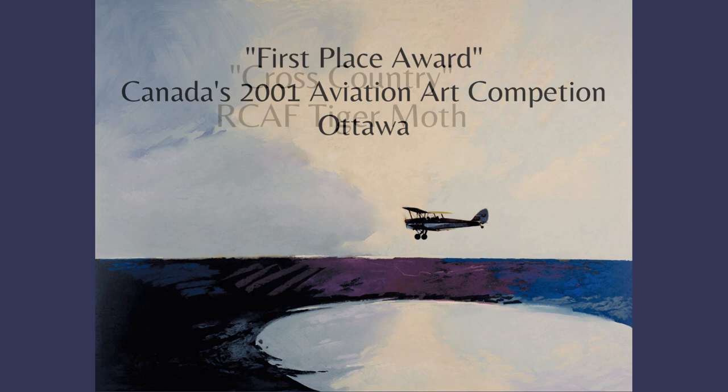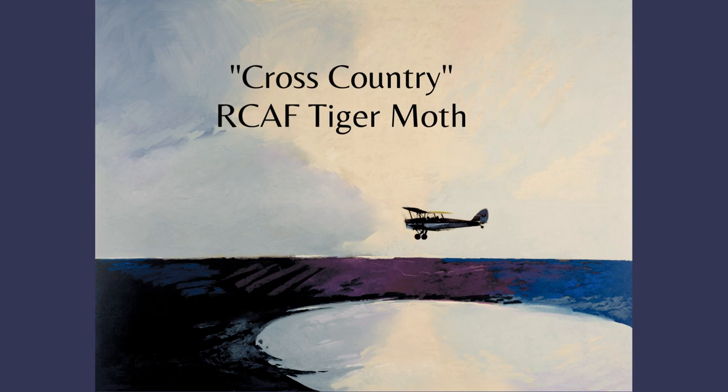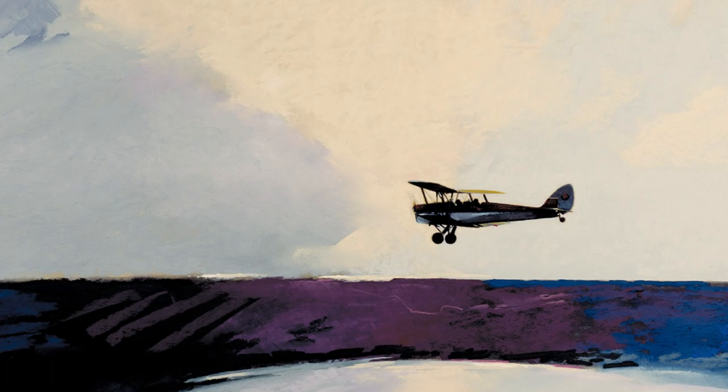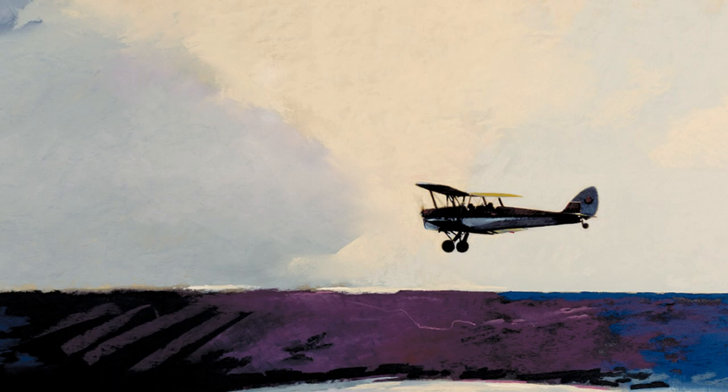This painting of a de Havilland Tiger Moth depicts an RAF student pilot on a cross-country training flight near Vancouver, British Columbia. The Tiger Moth was a basic trainer with the British Commonwealth's Air Training Plan during World War II, whereby air crew from all over Britain trained in Canada with the RAF, the Royal Air Force.